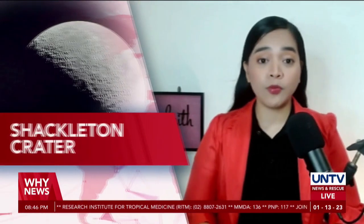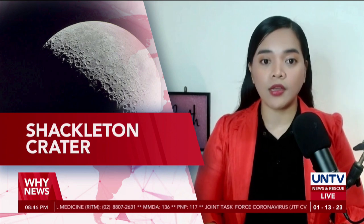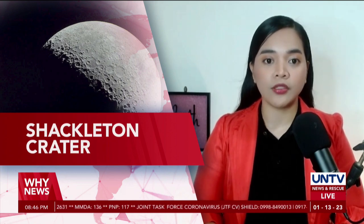The ShadowCam, a hypersensitive camera by the National Aeronautic Space Administration or NASA, released a clear image of the Shackleton Crater.